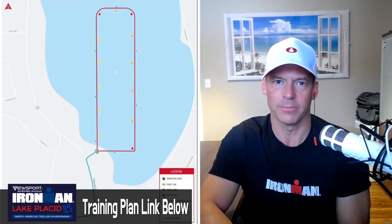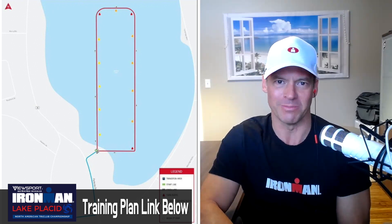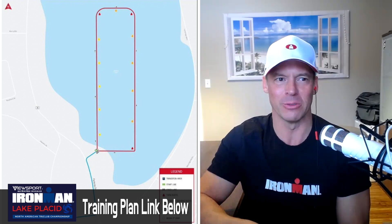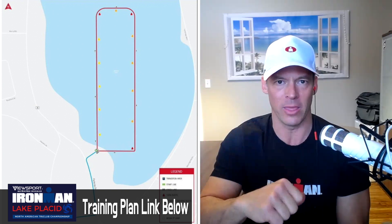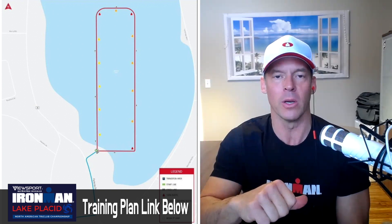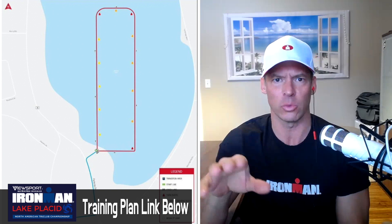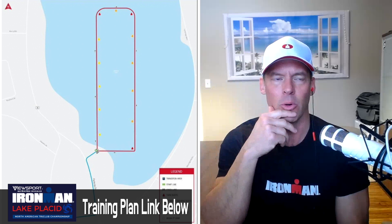Coming out of the water, the transition run is longer than usual — not your typical find-your-bike setup. You run the entire length leaving the swim area, across the street, back into the arena, and then to transition. Options include having someone remove your wetsuit right away and carrying it, or running the full distance in it. If wetsuit strippers are available, always take advantage — it's also one of the favorite volunteer roles at any race.